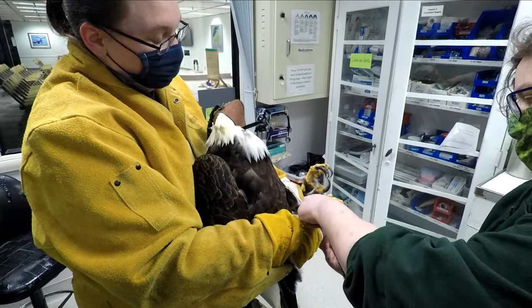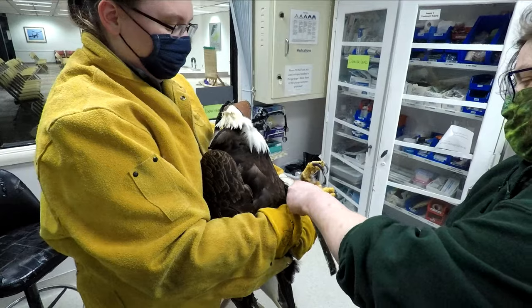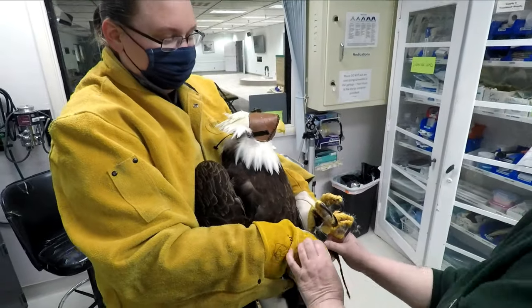When caring for these large raptors, it is always important to first secure their talons, ensuring our staff's safety.